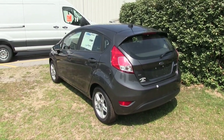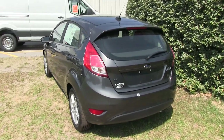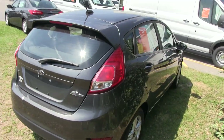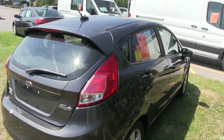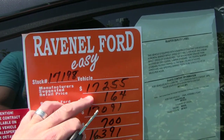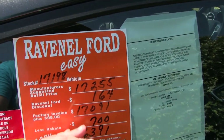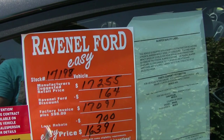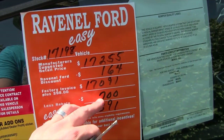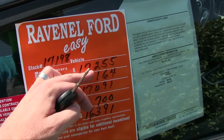There is going to be a substantial discount for you on this vehicle, and no dealer fees, no doc fees. Let's look at that price because that's one of the things we want to touch on today. There's the MSRP, there's the Ravenel Ford discount — only $164 because there's not a lot of wiggle room since it doesn't have a bunch of markup. $17,091, and the rebate is $700, bringing it to $16,391. Every little bit of money helps.